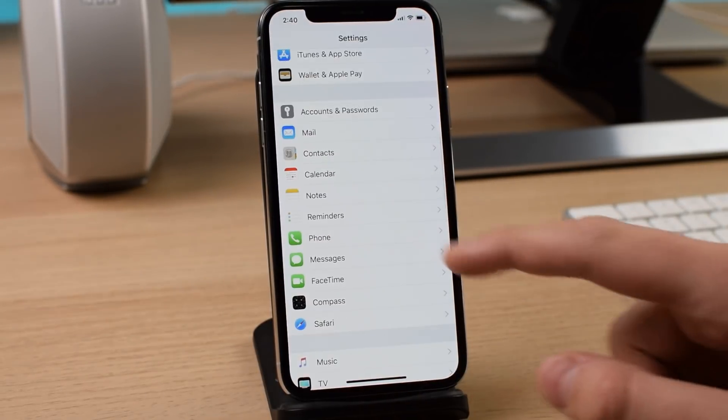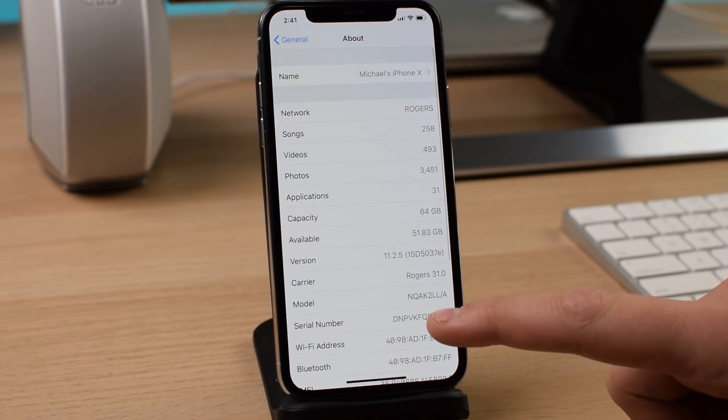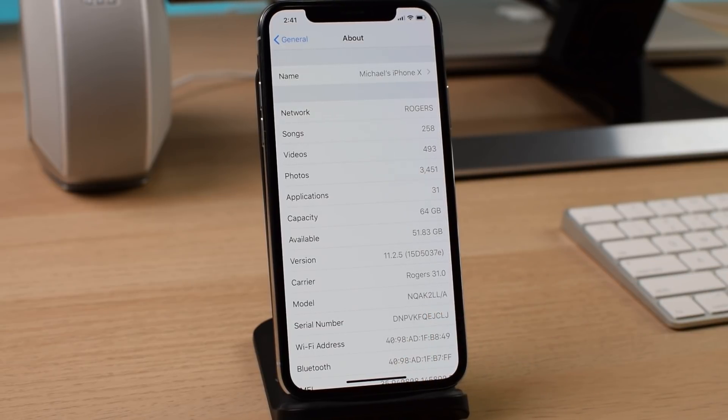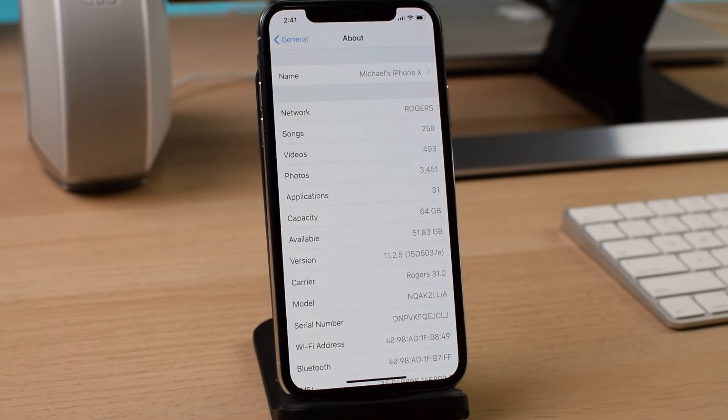The final release of 11.2.5 might bring iMessage in iCloud. It just seems silly — Apple talks about these major features, and iMessage in iCloud was one of the big ones I was excited for, and they don't release it for months. We can stay in settings and go to general — the build number is 15D5037E, a pretty long build number, and it does end in a letter, so you know this is a beta and not even close to a final release.